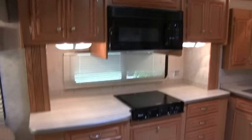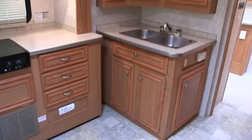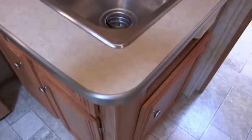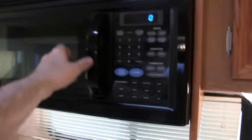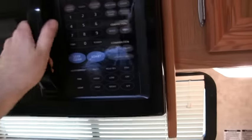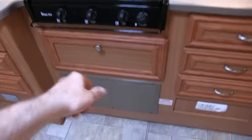Lots of kitchen cabinets. Convection oven — a lot of your manufacturers will have just a microwave. Since you have the convection oven, you don't need the stove, so you have more storage.